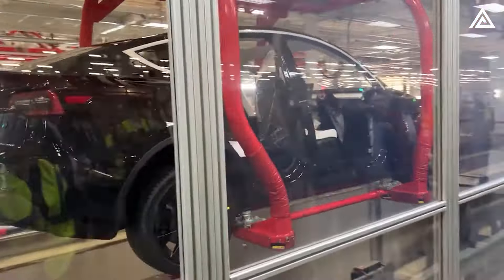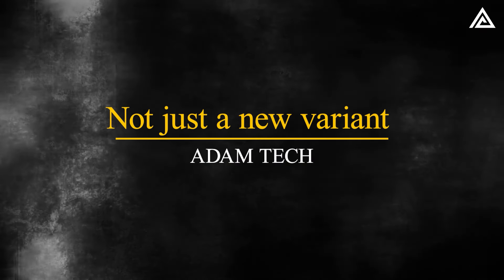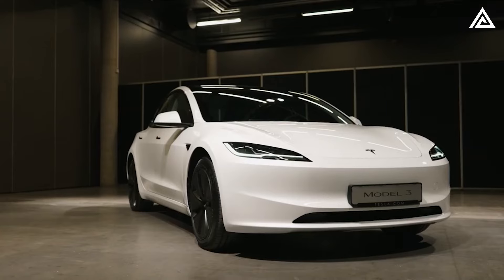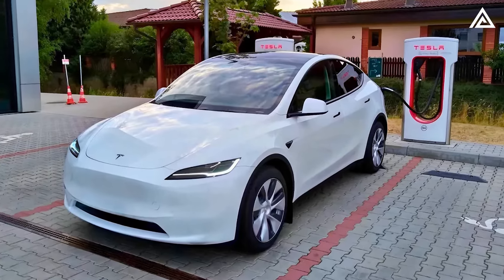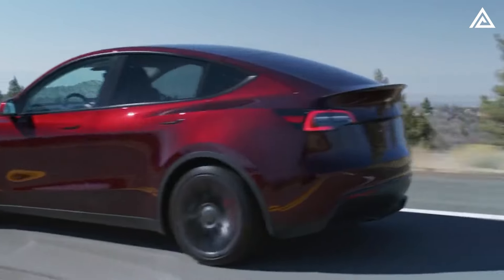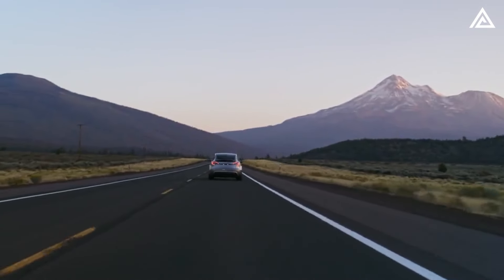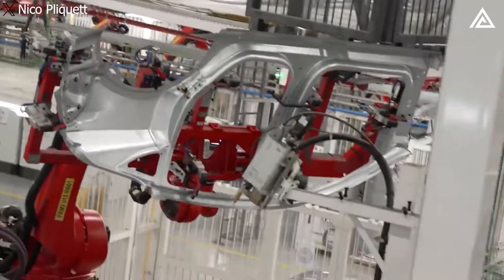What makes the Model Y Juniper so special? What upgrades and features will it have that will leave its competitors in the dust? We're going to reveal everything you need to know in this video. The Tesla Model Y Juniper is not just a new variant of the popular electric SUV. Drawing inspiration from the Model 3, it will primarily feature thinner headlights at the front and a new lighting system with LED matrix lights. The front bumper is also set for a redesign, becoming even more aerodynamically efficient to maximise range and reduce noise.